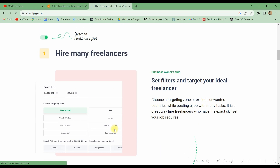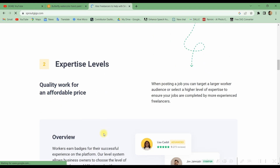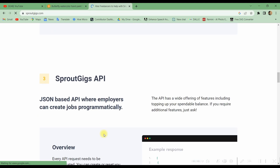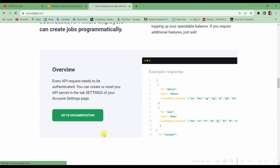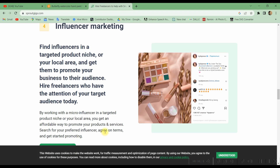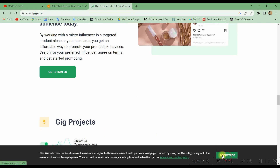Another one is Sprout Gigs. Sprout Gigs is similar to Micro Workers but a little bit better. Here you can do surveys, watch videos, engage, and more. You earn points by doing those tasks.